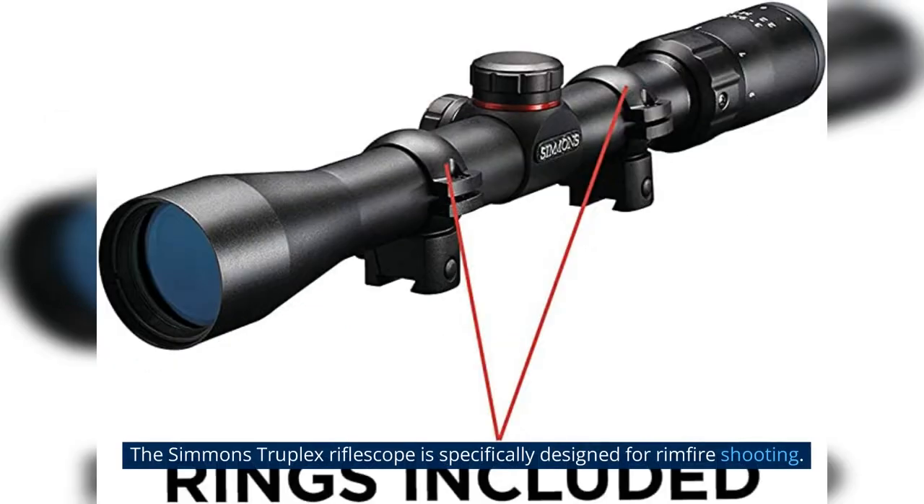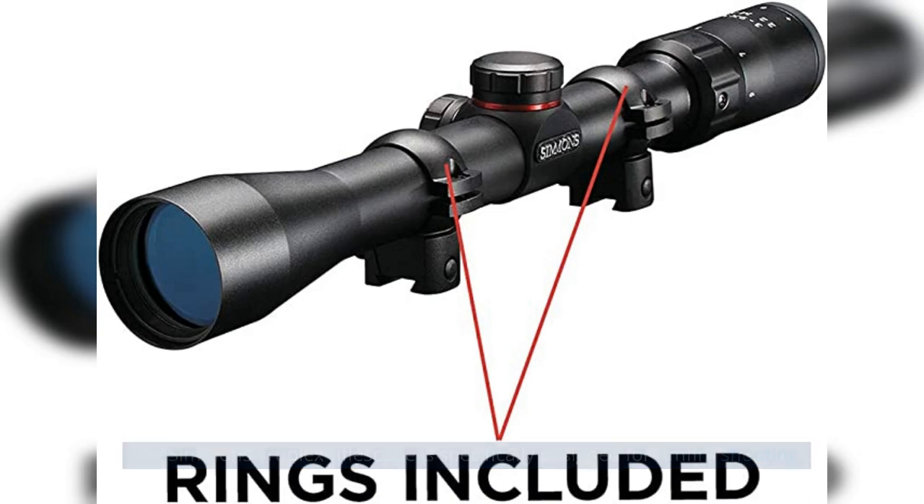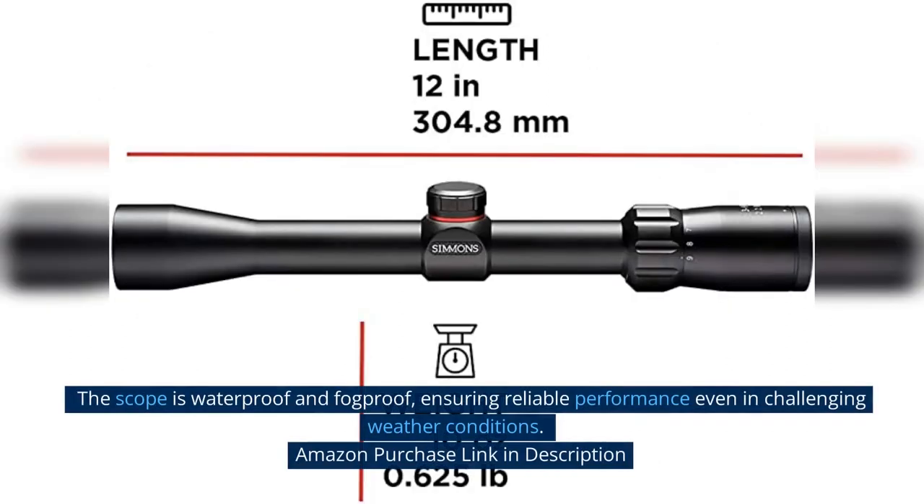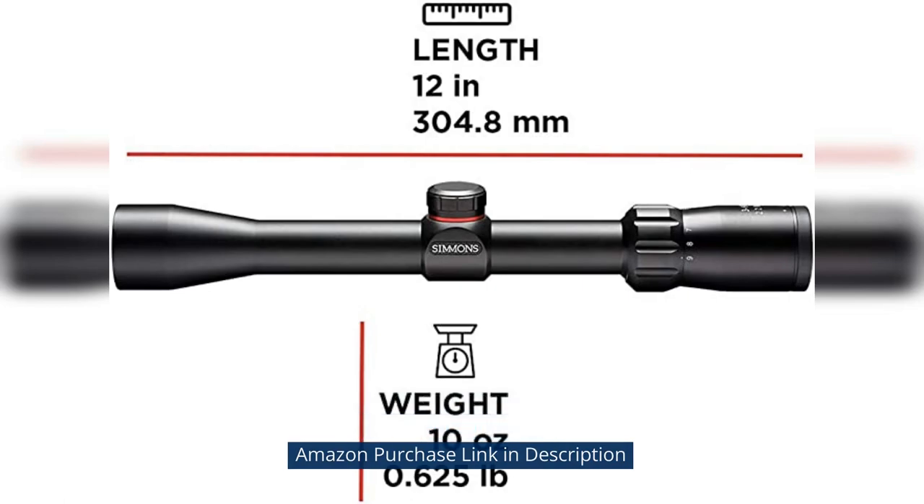The Simmons Truplex Riflescope is specifically designed for rimfire shooting. It offers a versatile 3-9x magnification range and features a 32mm objective lens diameter. The scope is waterproof and fogproof, ensuring reliable performance even in challenging weather conditions. Amazon purchase link in description.